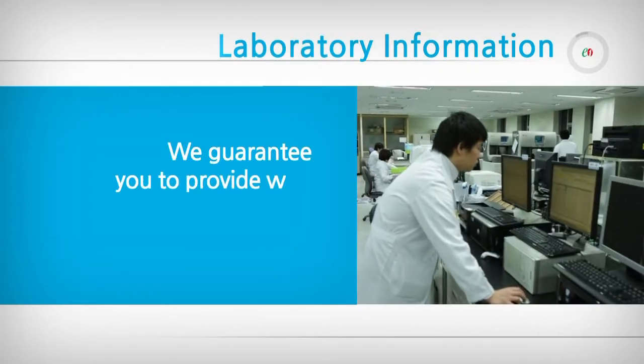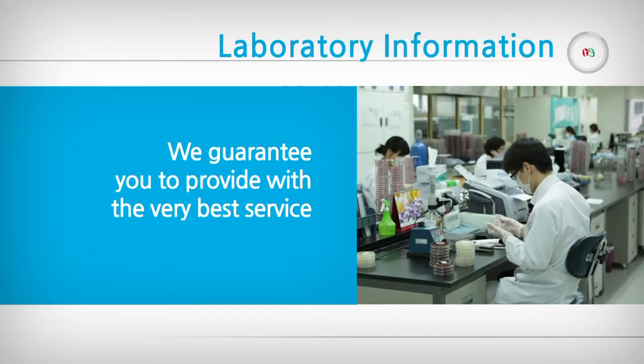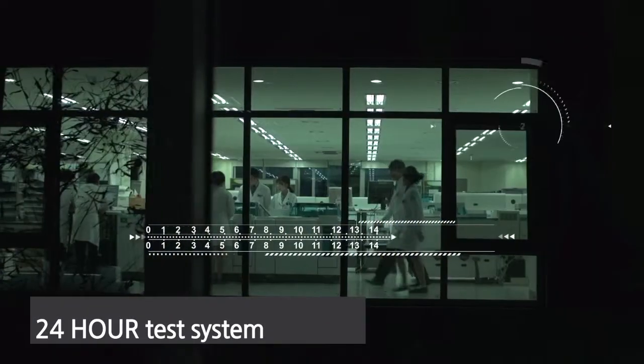We guarantee to provide the very best service. E-1's quality control system and efforts provide accurate test results. E-1's laboratory is open 24 hours to deliver results faster and with more accuracy.